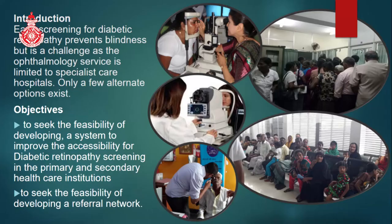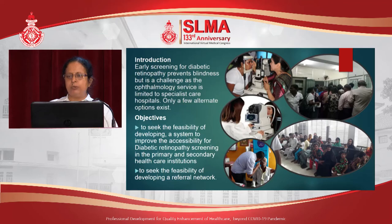Our objective was to seek the feasibility of developing a system to improve accessibility for diabetic retinopathy screening in primary and secondary healthcare institutions, and to seek the feasibility of developing a referral network. The assumption was that a more relaxed and familiar environment in the peripheral medical clinics would be more suitable for this kind of screening compared to the crowded, busy eye clinics, shown in the two pictures here.